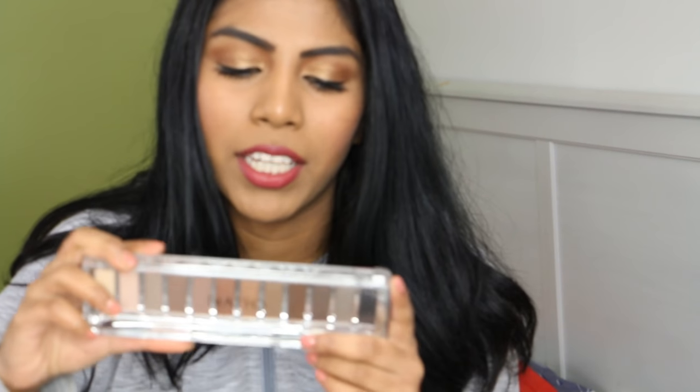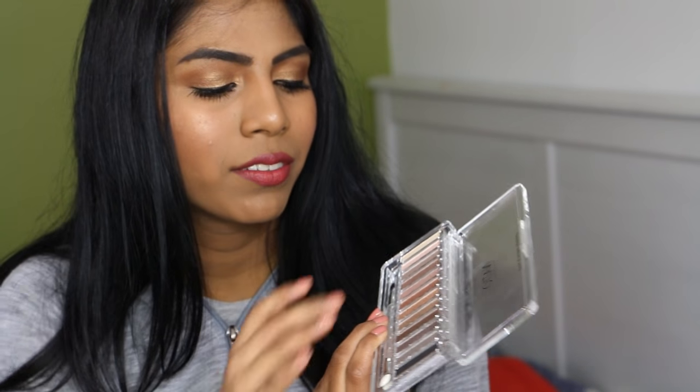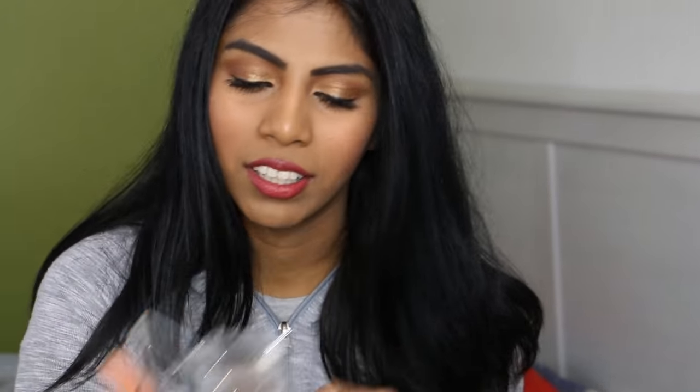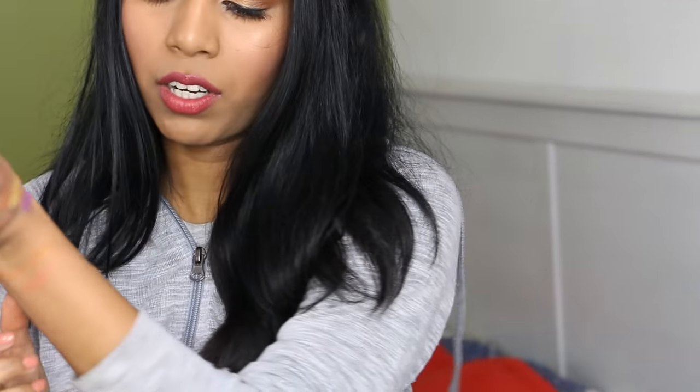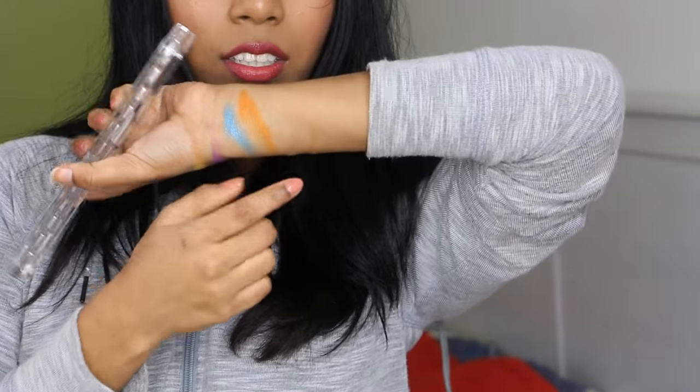I have an Atio palette — the eyeshadow palette in Earth. I've come to the conclusion that I don't like the formula. I love the packaging and how it looks, but the shadows are powdery and not the best. All the shades look very similar to each other, especially when you apply them — it swatches beautifully but it doesn't translate well onto the eyes. I just don't like it.